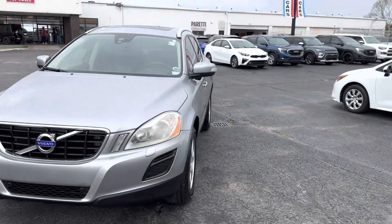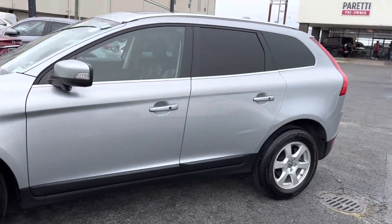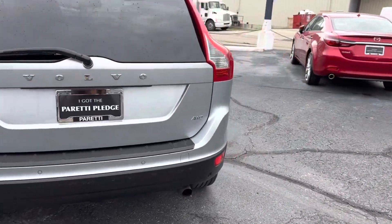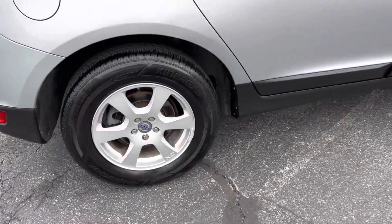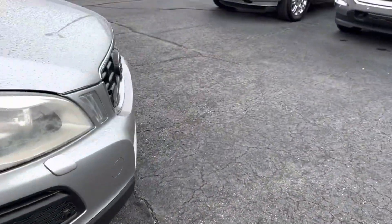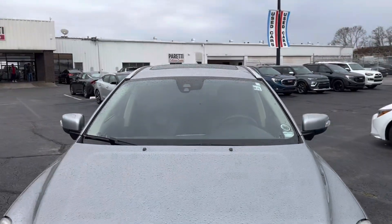Thank you for choosing Pretty Family Dealers for your next vehicle purchase. Today we have our pre-owned 2012 Volvo XC60. This vehicle features a silver exterior with chrome accents as well as 17-inch six-spoke wheels with the XC logo and Volvo emblem. Coming to the front of the vehicle we get a good look at that Volvo grille.